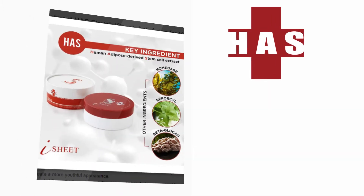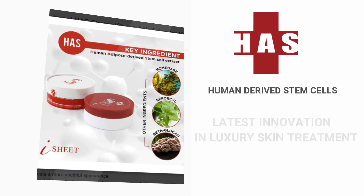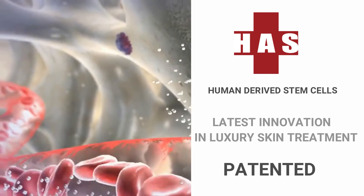The power of H.A.S., or human-delivered stem cells, is widely used as the latest innovation in luxury skin treatment. The patented protein complex has the ability to increase cellular metabolism and fight against skin aging.